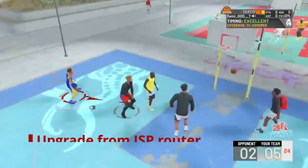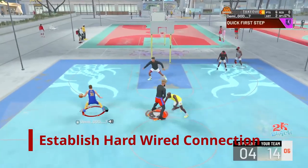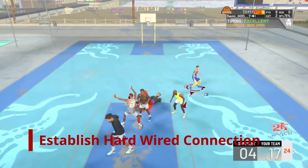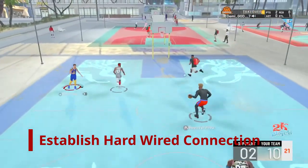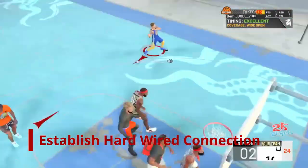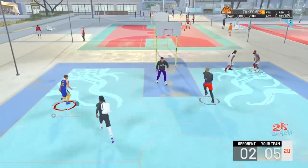The second contributing factor to improving your shooting is to establish a hard wire connection. I cannot stress this enough — having a wired connection is 10 times better, in my experience, than having a wireless connection. Also be sure to buy a good quality Ethernet cable.